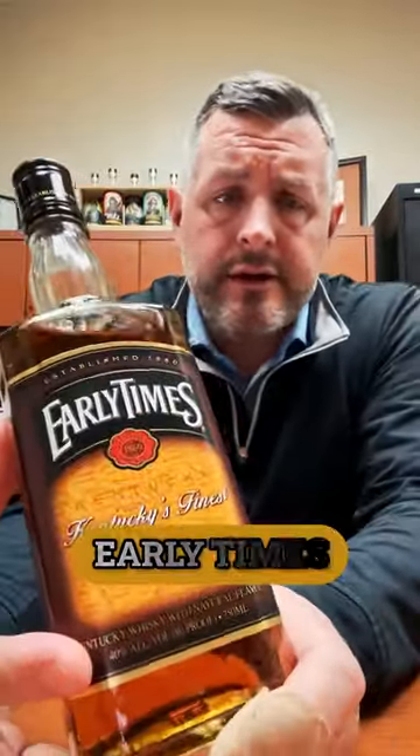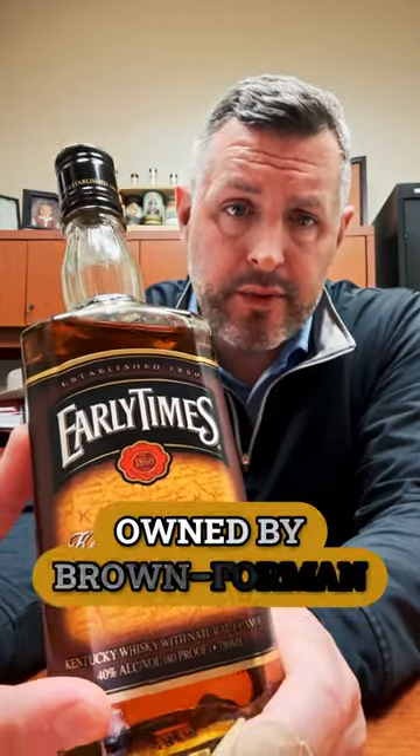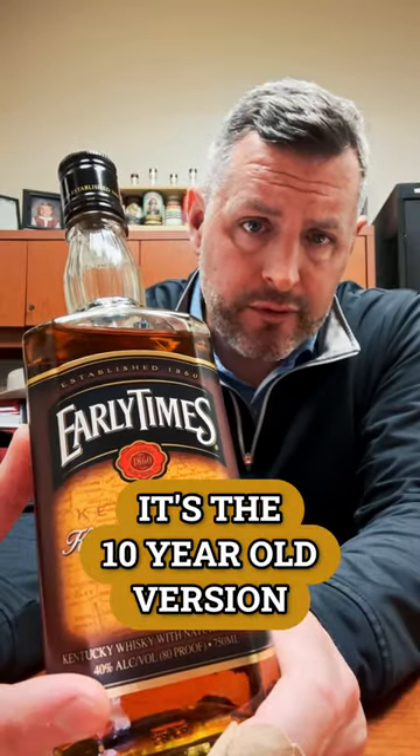Today I'm taking a look at Early Times. I recently reviewed Traveler, which is a Sazerac product that uses the straight whiskey from Early Times. Early Times has been around for a while, and there's also the 1924 Old Forester, which is actually owned by Brown-Forman, who used to own Early Times — it's the 10-year-old version of that.